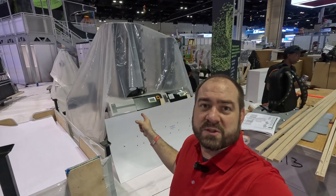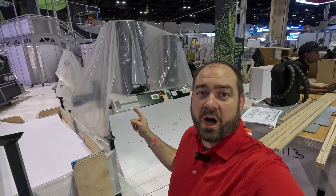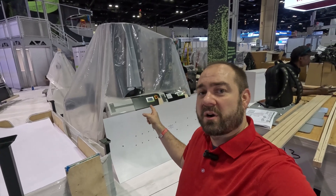Under this plastic is one of the things we're really excited to talk to you about. This is one of the new AI-driven optimizer technology pieces we've got in the booth — this is the ResinWorks with Optimizer.